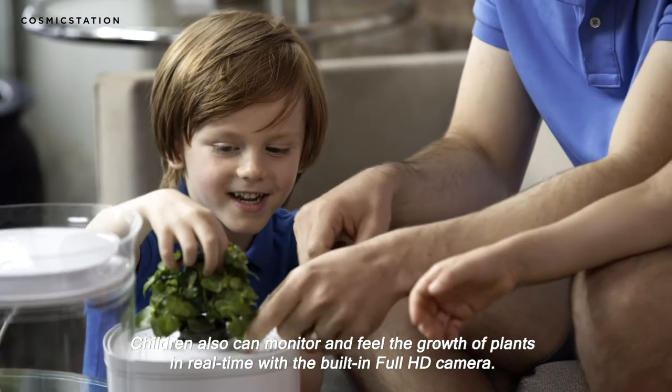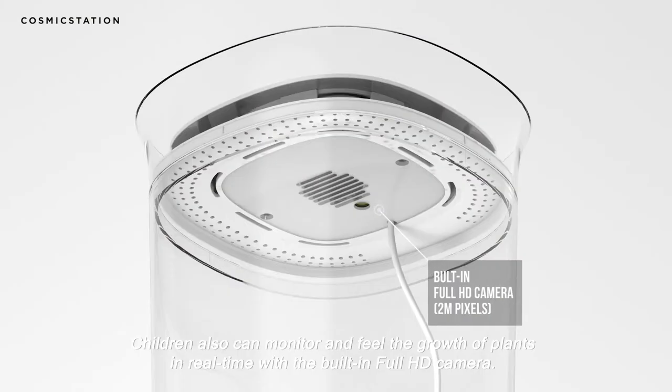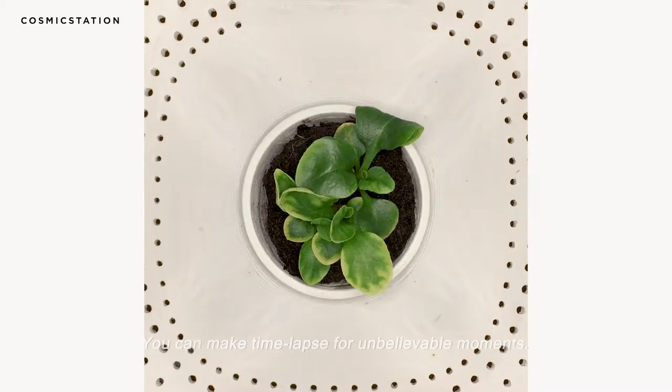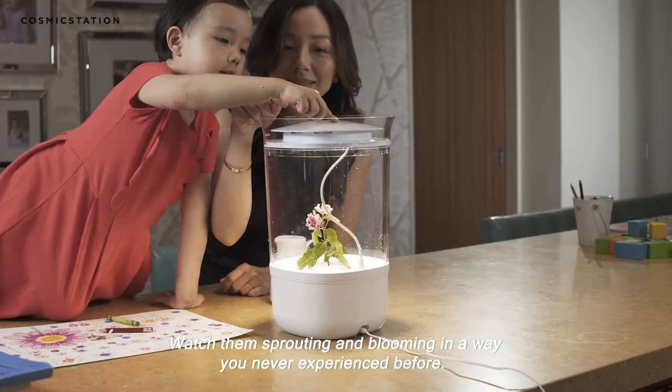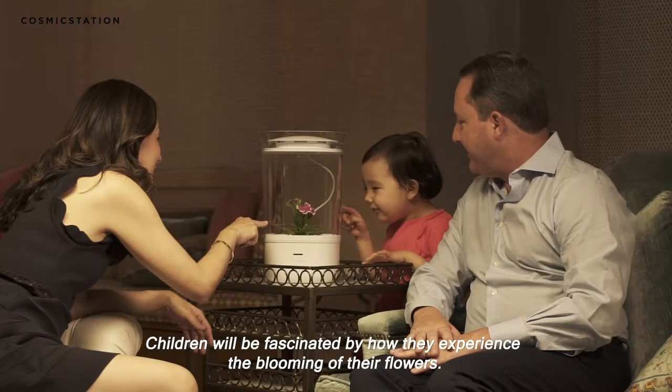Children can also monitor and feel the growth of plants in real time with the built-in full HD camera. You can make time-lapse videos for unbelievable moments and watch them sprout and bloom in a way you've never experienced before.